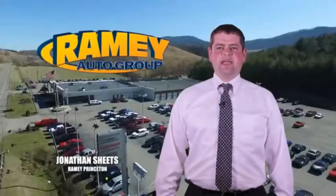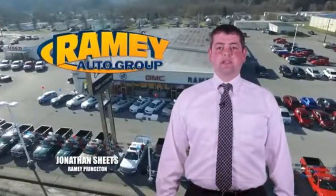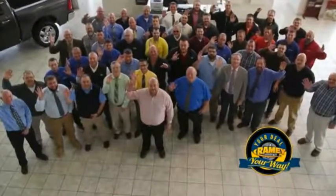Visit our stores on Rainey Road in Princeton, Tassel, and Richlands, where you can shop 10 different franchises and over 1,000 per year. We want to be your partner in the car buying experience, because at Rainey, it's your deal, you're worth it.